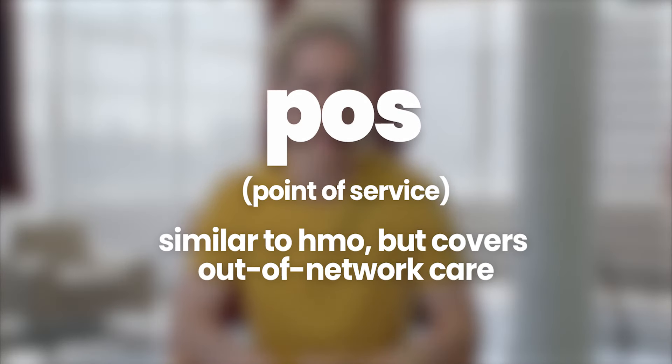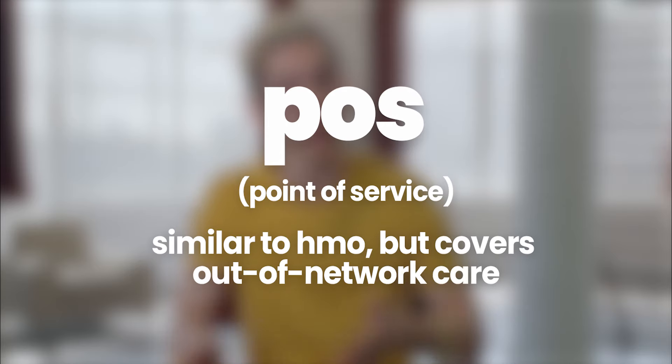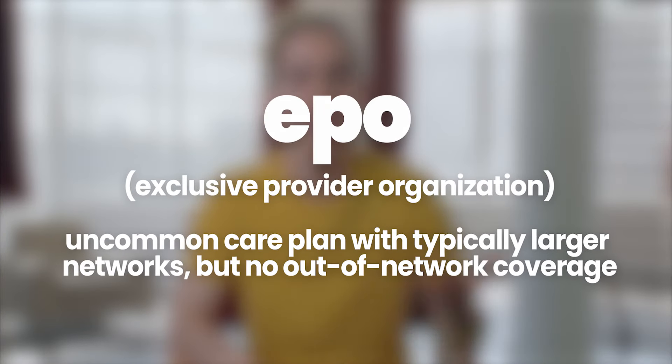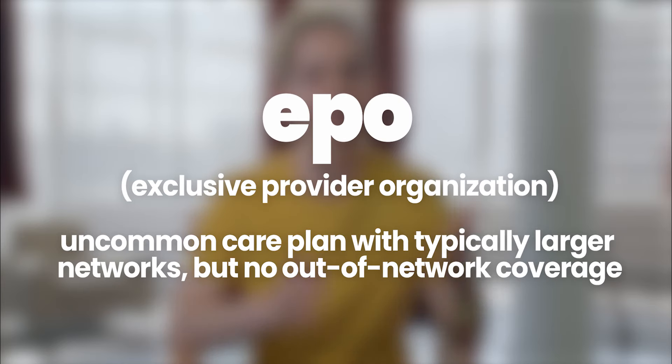Two less common types of plans are POSs and EPOs. A POS, or point of service plan, is similar to an HMO in that you need a PCP to refer you to a specialist, but the plan does cover out-of-network doctors, unlike an HMO. EPO is not a common type of plan, but you'll see it around. They generally have larger networks but operate like an HMO in that they cover only in-network care.